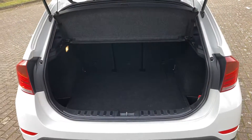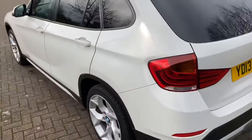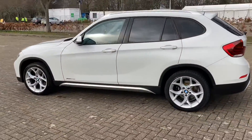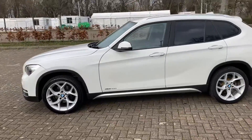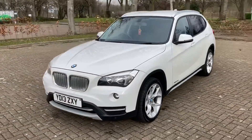Load cover there — parcel shelf, whatever you want to call it. Front parking sensors too.